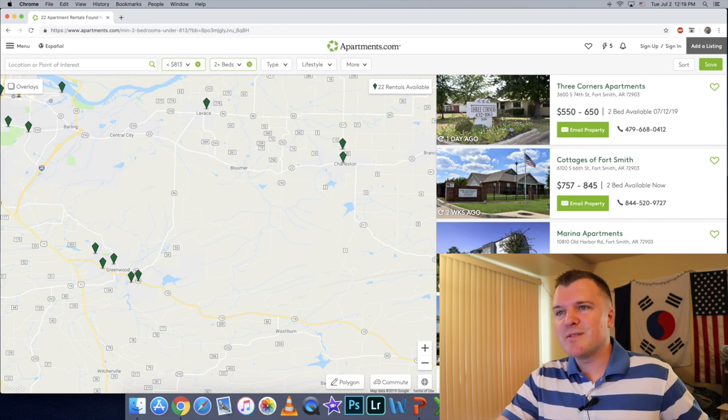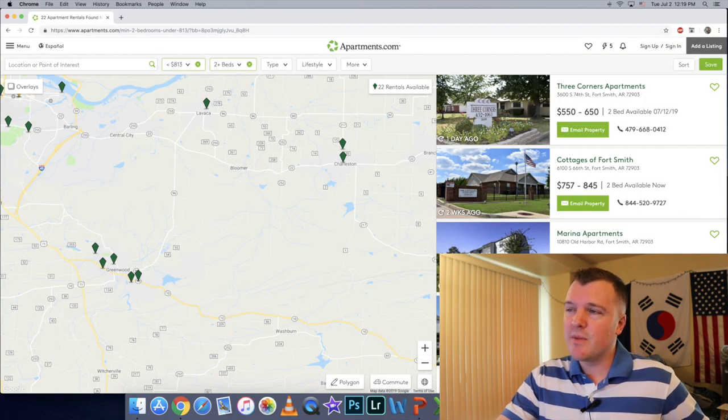I looked up apartments in the Fort Chaffee area — you can get a two-bedroom for under $813 a month. You could still probably pocket $200 to $300 a month using your housing allowance.